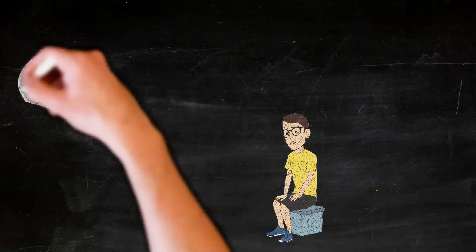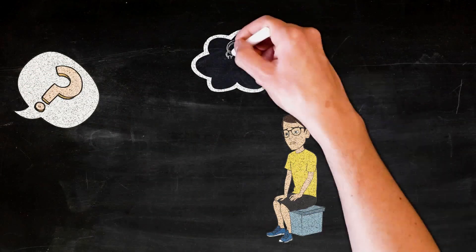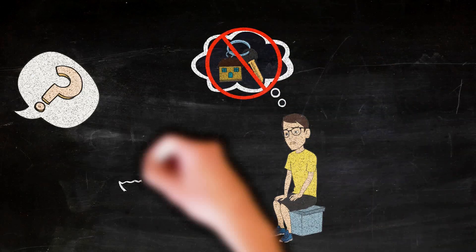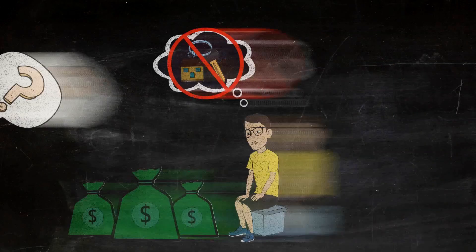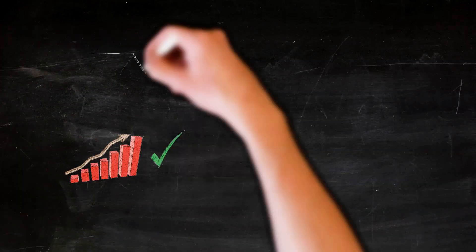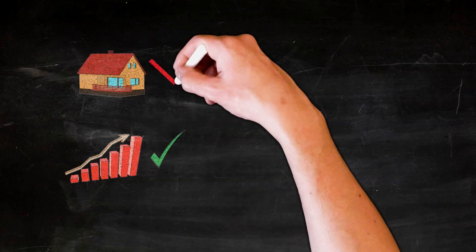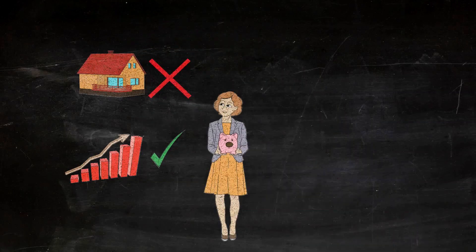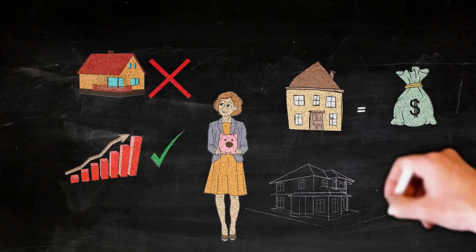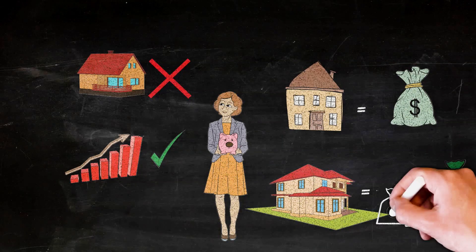Let me ask you something. What is the biggest obstacle to you buying your own rental property? If you're like most people, you're going to say that the biggest obstacle is that real estate costs too much money. Unlike stocks or other types of investments, you can't buy a rental property or a flip for a few hundred or even a few thousand dollars. Even the cheapest houses in America cost tens of thousands, and most cost hundreds of thousands of dollars.